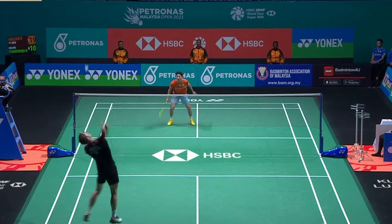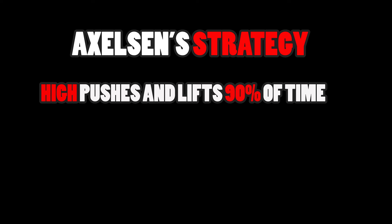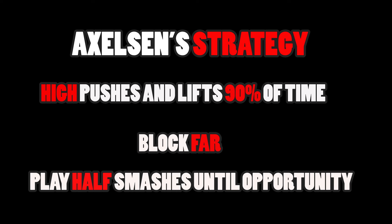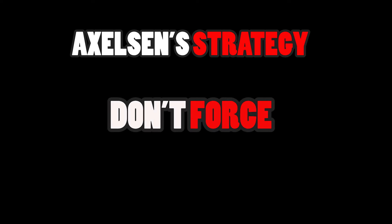Really, Prime Axelsson's strategy is quite simple. 90% of the time, play high pushes and lifts, block far, and play half-smashes. If there's an opportunity to spin net, flat push, or full smash, do it — but don't force it.